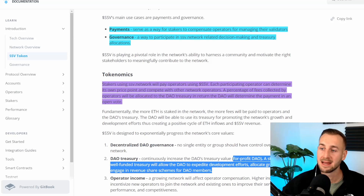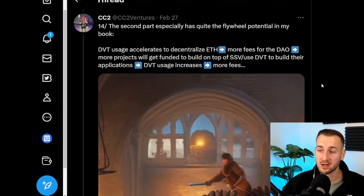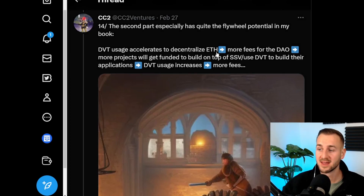Tokenomics-wise, it's first and foremost a governance token governing a large DAO treasury. But secondly, it is used as a payment tool on the network — the go-to currency that stakers pay to node operators. So there will be a circular economy of SSV flowing from those who stake to those providing operating services. Stakers using SSV network pay the operators using SSV, and a percentage of fees collected is allocated to the DAO treasury. It will be a for-profit DAO — a stable, well-funded treasury allowing the DAO to expedite development, allocate grants, and engage in revenue sharing for DAO members. This is a nice flywheel: DVT usage accelerates ETH decentralization, generating more fees to the DAO, funding more projects to build on SSV, increasing usage, and the loop continues.